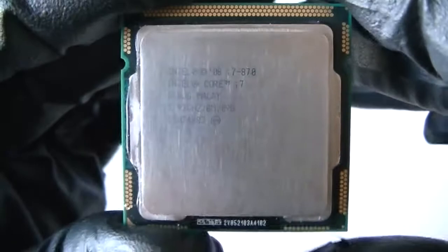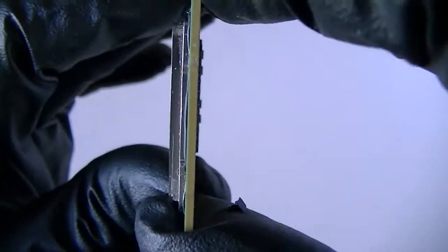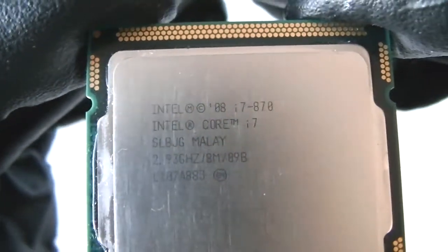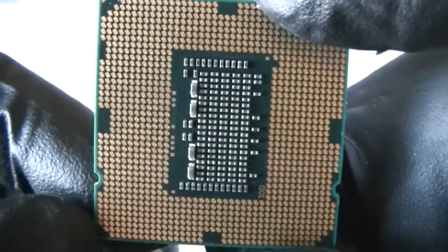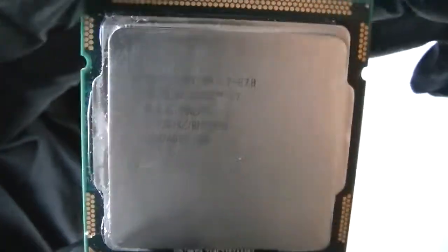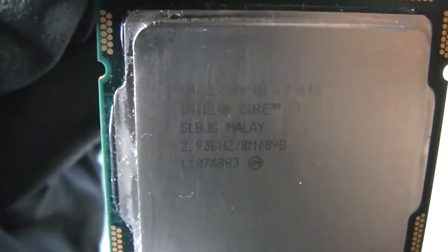This processor runs perfectly in 32 or 64-bit operating systems — runs perfectly on Windows 10 64-bit. I'm just making a quick video, so yeah, thanks for watching, bye.